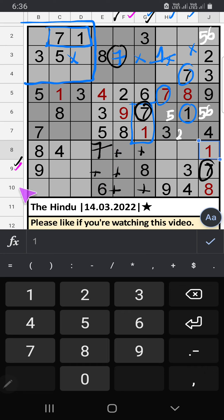Column F and column G, we have 7. 9th row also has 7, so 7 can't come in these cells. 7 is confirmed here. Column G, we have 9, so 9 can't come in this cell. 9 is confirmed here. Column G: 3 numbers are remaining — 2, 4, 5. We have 2 and 5, so 2 and 5 can't come in this cell. Column G: only 1 number is remaining — 4. 4 is confirmed here.